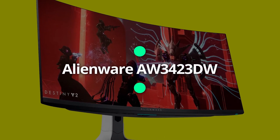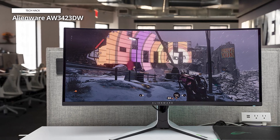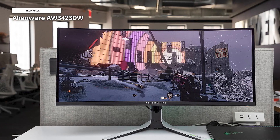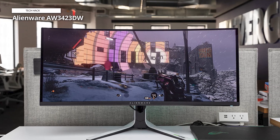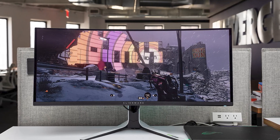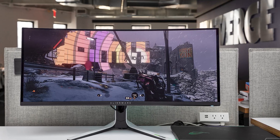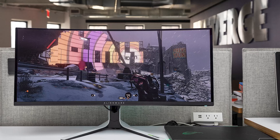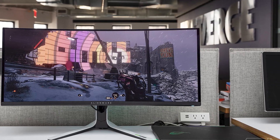Alienware AW3423DW. This monitor has a QD-OLED panel, which is like that used in top-tier OLED televisions. The OLED provides a nearly infinite contrast ratio, excellent color performance, and respectable brightness. The result is punchy, vibrant images with an unparalleled sense of dimensionality. The monitor's ultrawide aspect ratio only heightens the sense of immersion.